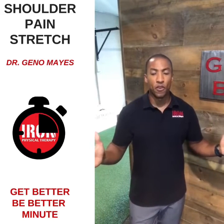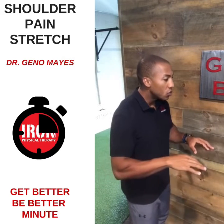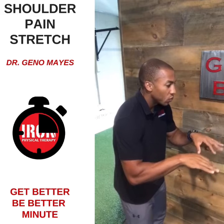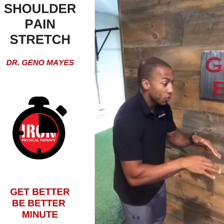Shoulder pain can happen for many different reasons, whether it be posture-related — we're at a computer, the head is forward, the shoulders are rounded — and before we know it, we've been like this for two or three hours.